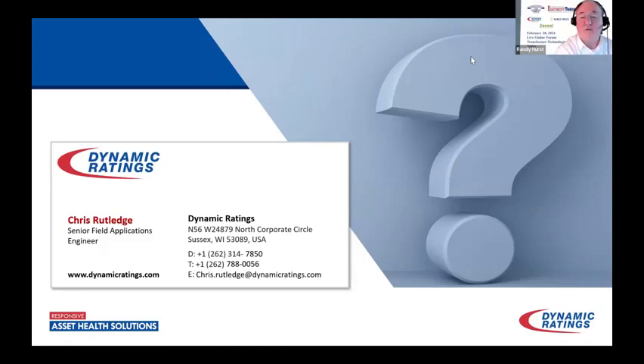Thanks very much, Chris, for the great presentation. We have a few questions.